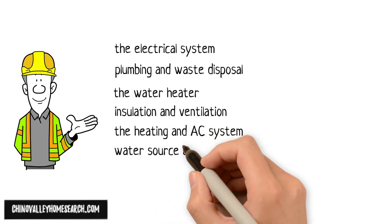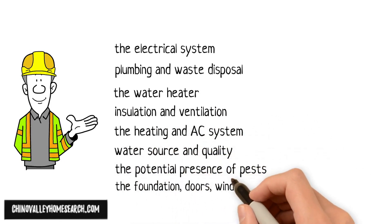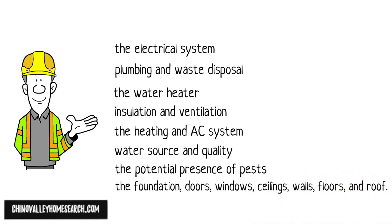The inspector also checks water source and quality, the potential presence of pests, the foundation, doors, windows, ceilings, walls, floors, and roof.